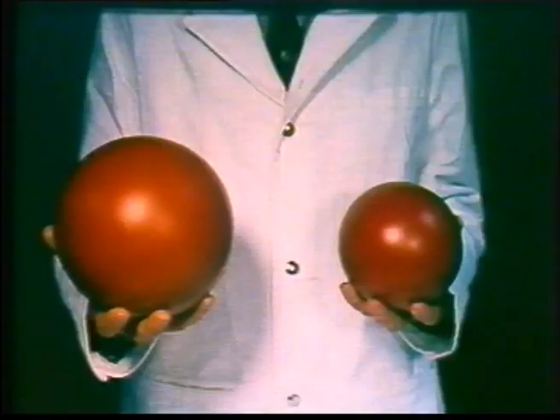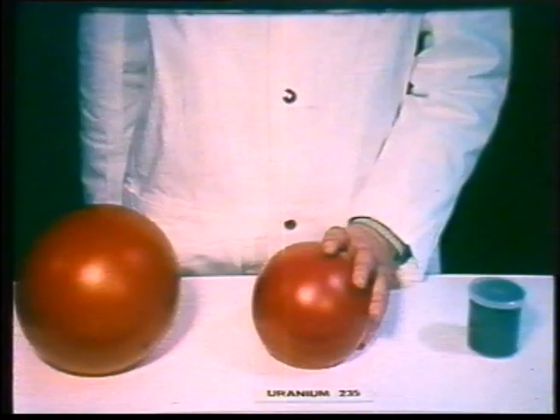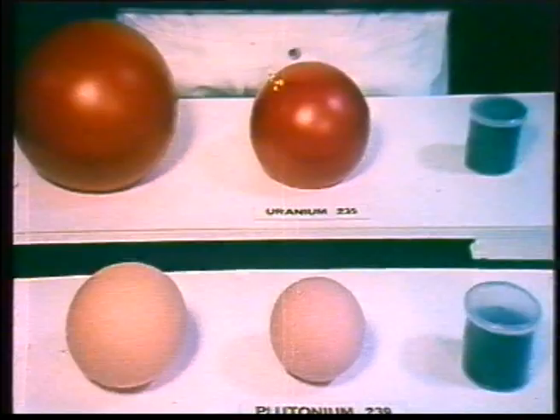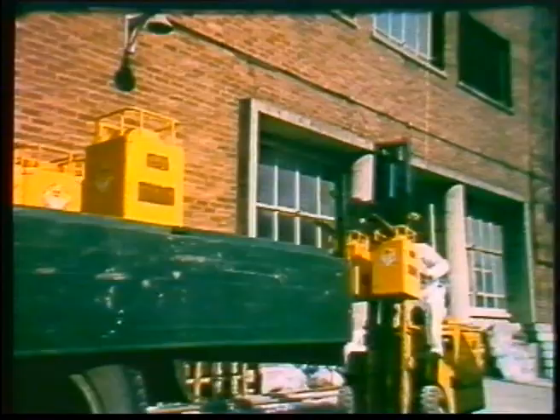This model represents the minimum critical mass of solid uranium-235, unmoderated and unreflected. This smaller sphere is the minimum critical mass if the sphere were completely immersed in water. And this very small amount is the minimum critical mass were the uranium to be actually dispersed in water. With plutonium, the masses are even smaller — from left to right: the minimum critical mass of metal in air, in water, and dispersed in water.